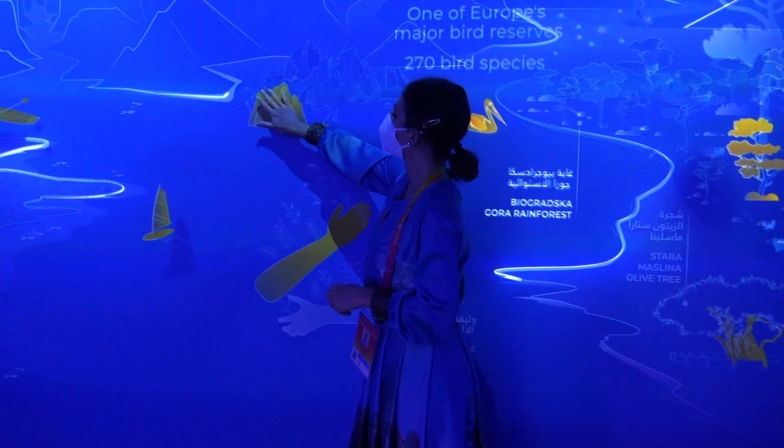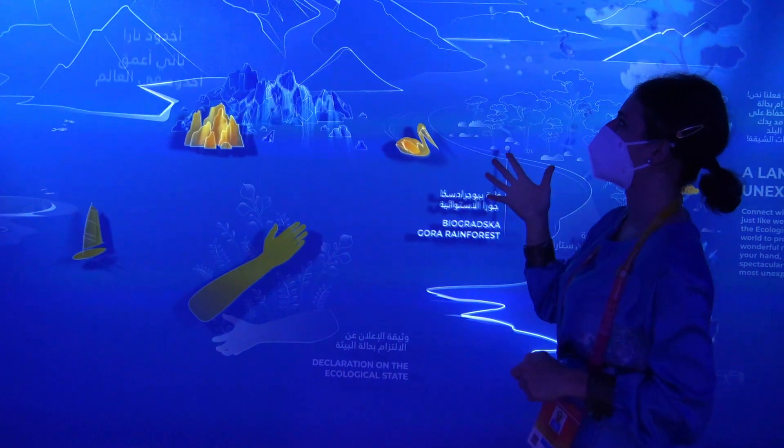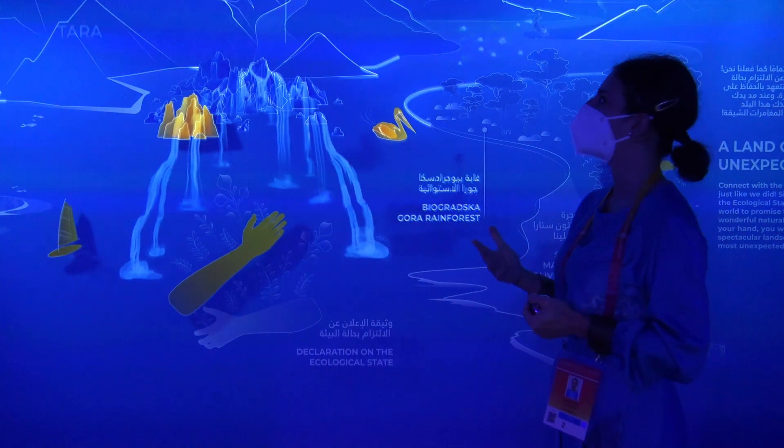Then we will go to the north. We have the second deepest canyon in the world — Tara Canyon — which is under UNESCO protection, where we can do many activities like zip-lining, rafting, hiking, and canyoning.